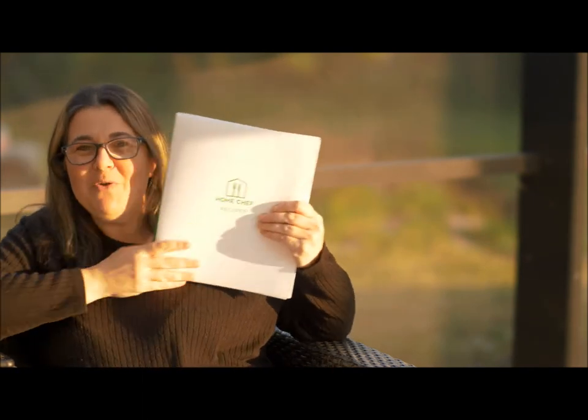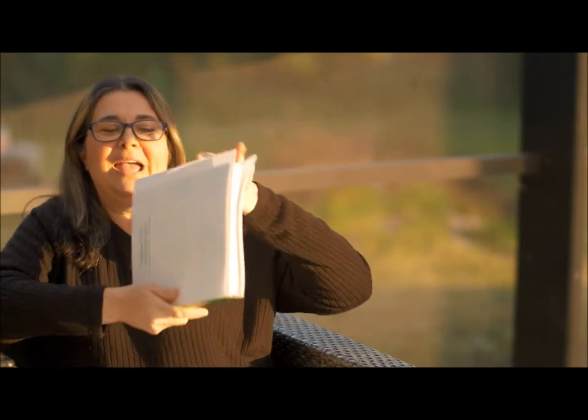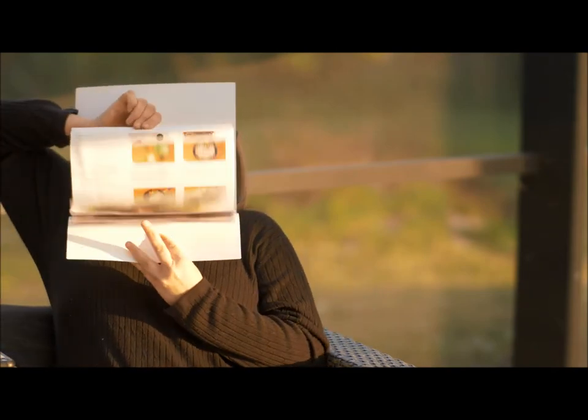The next one, which I saved for last because it's my favorite, is Home Chef. They give you a binder with your first order. As you can see, these are all my Home Chef recipe cards. So I'm not just basing this on cooking one time with them.